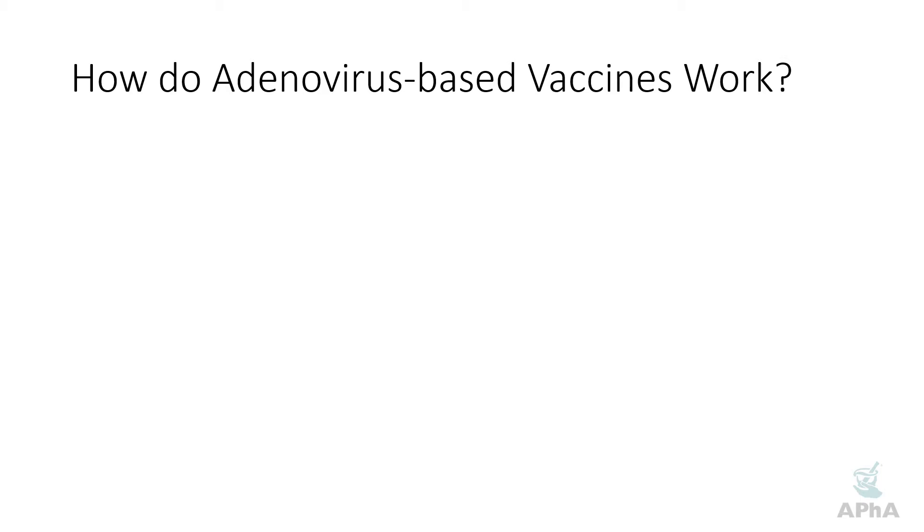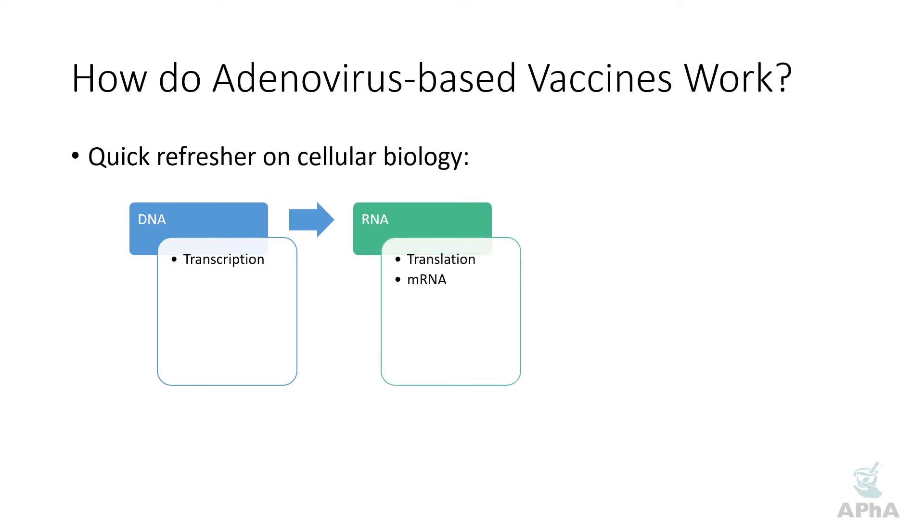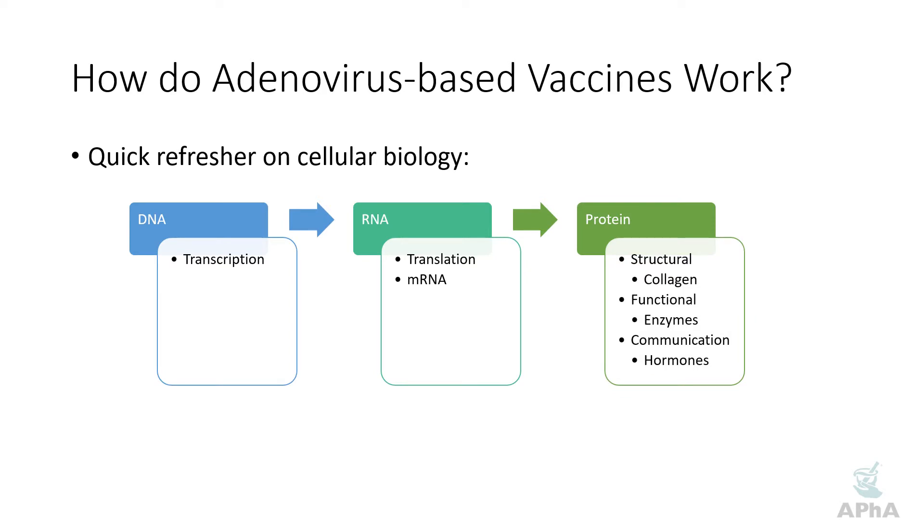To start off with we'll do a little review of some basic biology, as we've done before when we looked at how mRNA based vaccine technologies worked. The basic dogma of biology is that we start off with DNA which is transcribed into RNA — specifically mRNA — and then that mRNA is translated into proteins. Those proteins build our cells, help us send hormone signals, and play a huge array of roles within the body. This is the general flow of how information goes from DNA and turns into proteins, and we're going to be taking advantage of various elements of this process through adenovirus based vaccines.